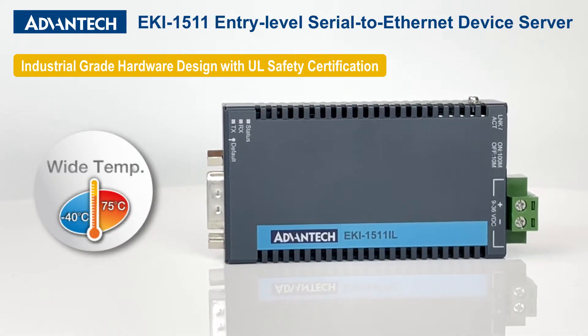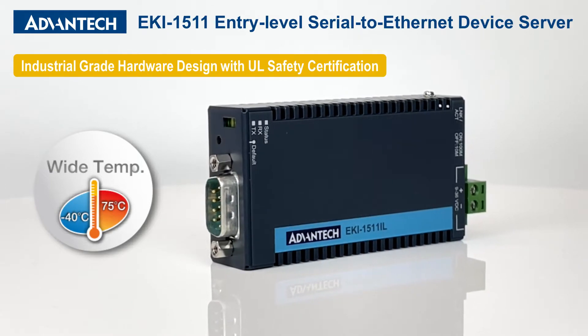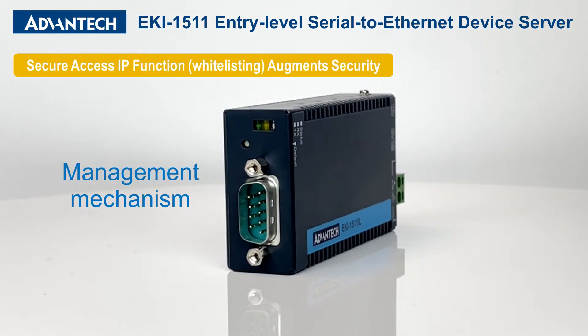These compact devices are encased within an industrial-grade ruggedized metal housing capable of withstanding impacts.